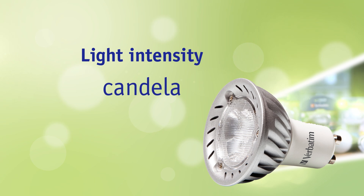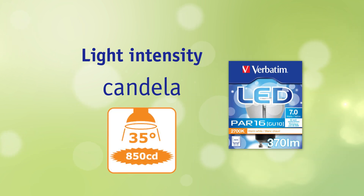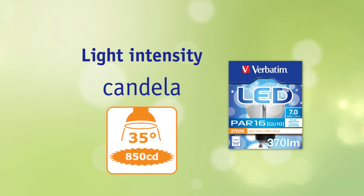When we talk about spotlights and the light intensity of these, another important indicator is candela. For example, an LED spotlight that replaces a 35 watt high voltage halogen lamp has at least 180 lumen. With a beam angle of 35 degrees, it has a light intensity of 850 candela.